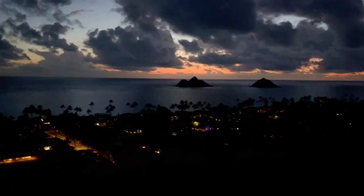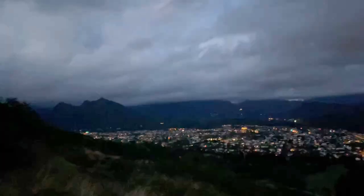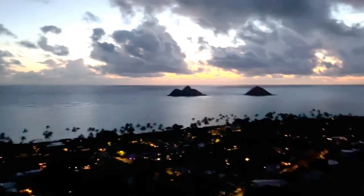First lookout point, everybody gets a view of the Mokalua Islands. The sun is just really starting to come up — you can hear the birds waking up. It's getting a lot more lit up but the sun hasn't officially risen yet.